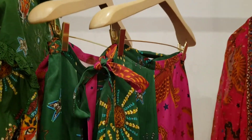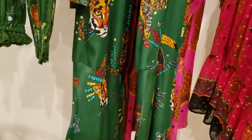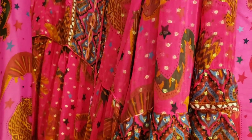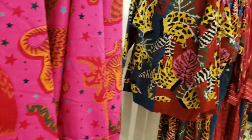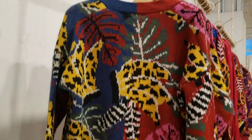I am absolutely loving this sweater, and the price is $225. Even the fall collection is colorful, but as you can see, the colors are a little bit darker, a little bit muted or infused with slightly muted tones. Everything is absolutely spectacular. It's such a fun place to be and shop.